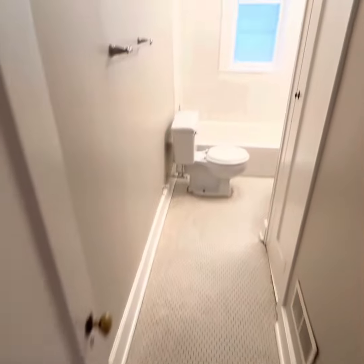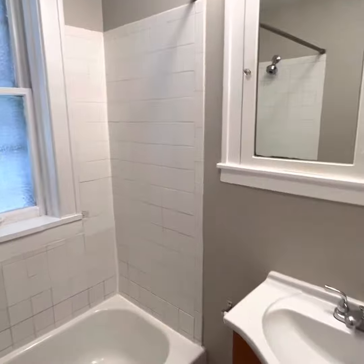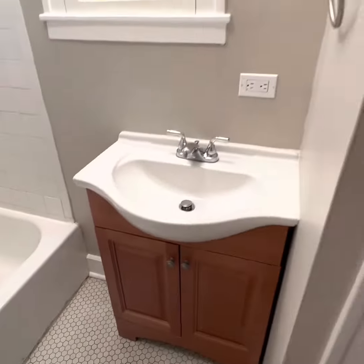We'll go to the bathroom first. Hey, tile floor — a little vintage tile action, a little other tile action. Nice modern vanity and some closet space.